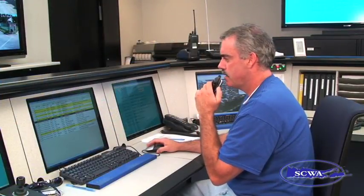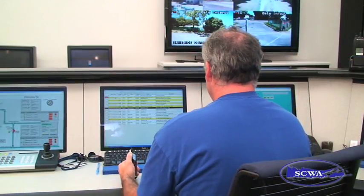From this one room, we can monitor the entire water system. It gives us a virtual window into every one of our water supply facilities. It also alerts us to any problems in the system so we can rapidly respond to any issue.